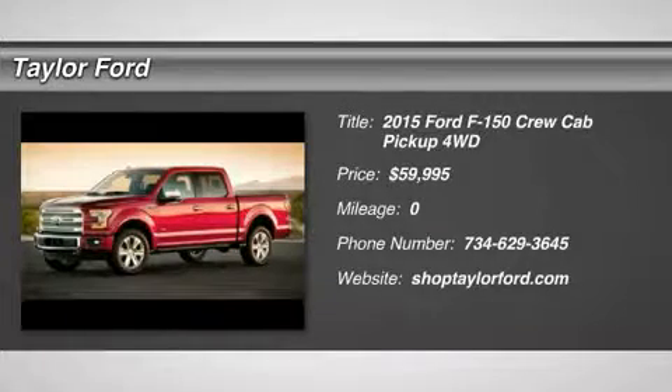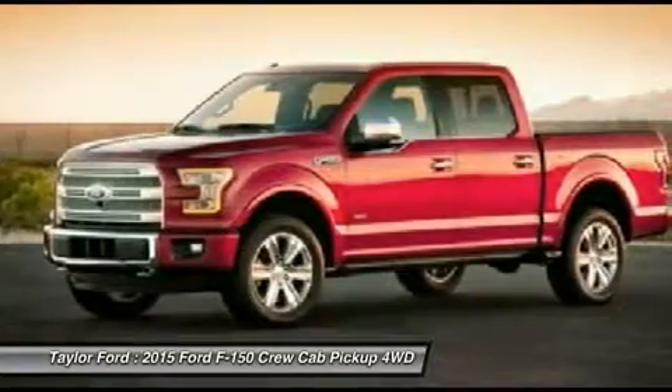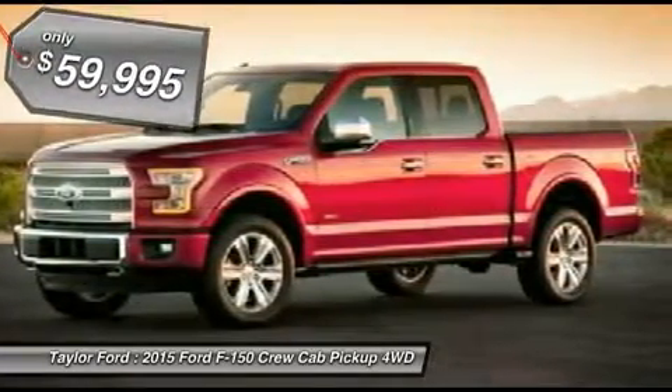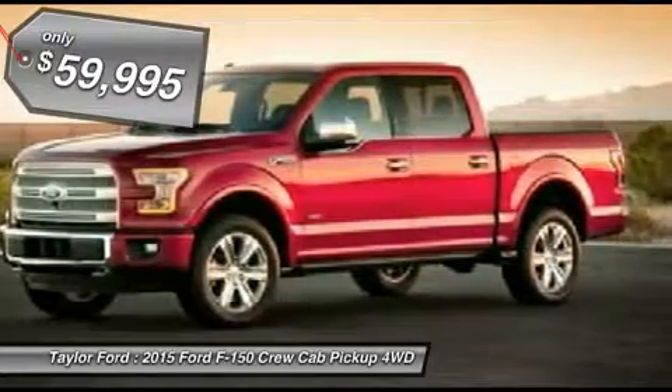The 2015 Ford F-150. A Ford F-150 knows how to handle any situation. It's built to follow orders, no whining, and is priced below $60,000.